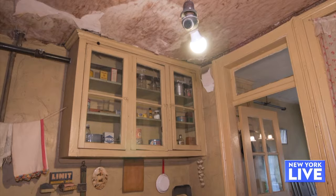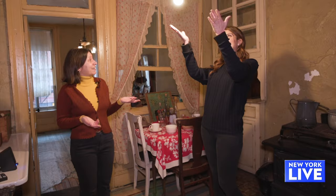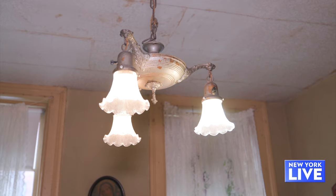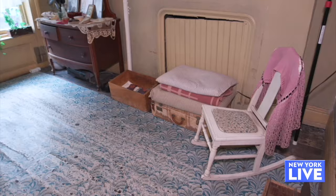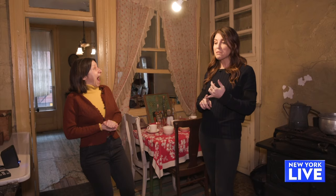By the 1930s, tenements had changed a lot, and 97 Orchard Street had changed a lot. We've got electricity by 1924, but that's late for electricity to come into a building. This is the home of the Baldizzi family. Mom and dad were immigrants from Palermo, Sicily, and Josephine and Johnny are their two New York-born children. I'm Sicilian — family from Palermo. My grandmother's name is Josephine, my father's name is John. The Italians — I'm feeling it in this apartment.